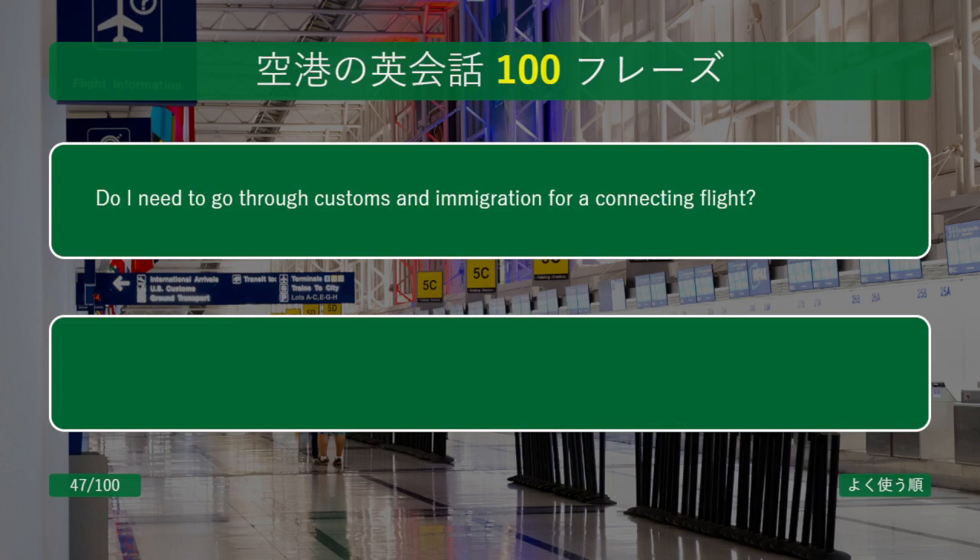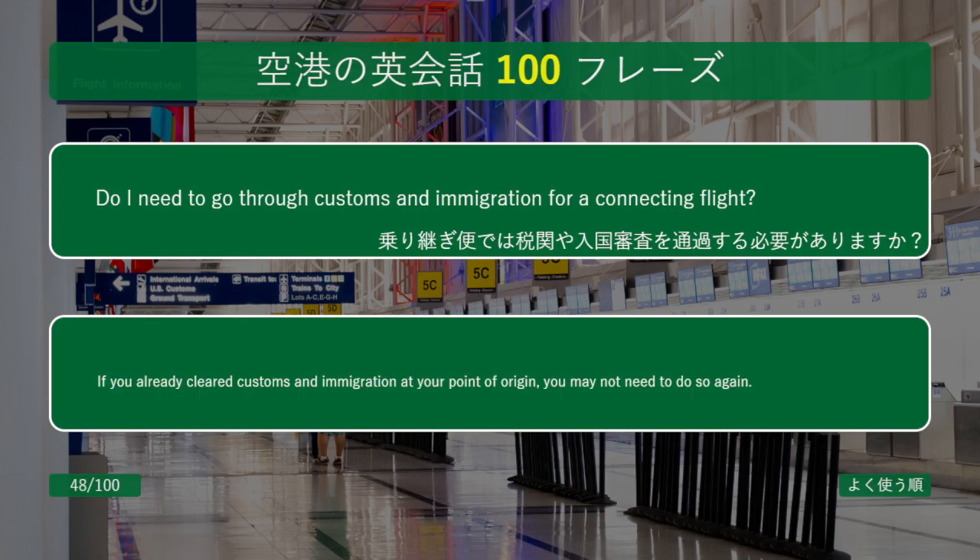Do I need to go through customs and immigration for a connecting flight? If you already cleared customs and immigration at your point of origin, you may not need to do so again.